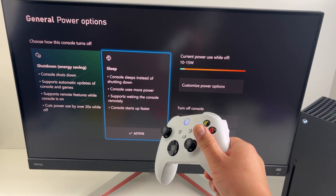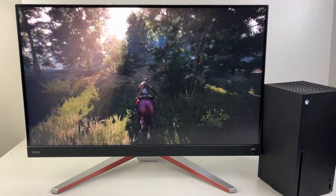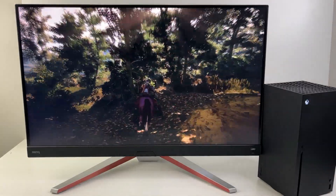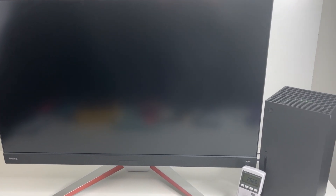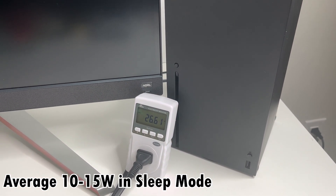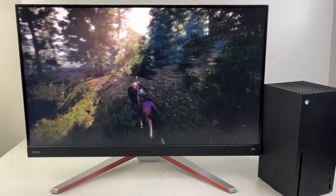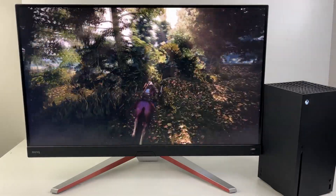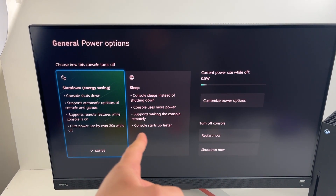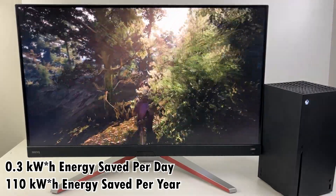I always end up selecting sleep mode. But what if I chose energy savings? My Xbox Series X has been on sleep mode for about 24 hours now, and it's been reading between 10 and 15 watts of power consumption. If I do change it over to energy savings mode, that power consumption drops to only 0.5 watts.